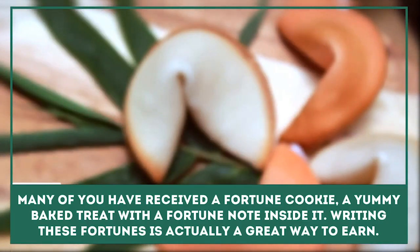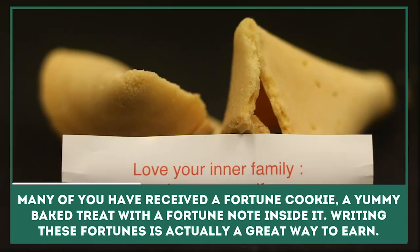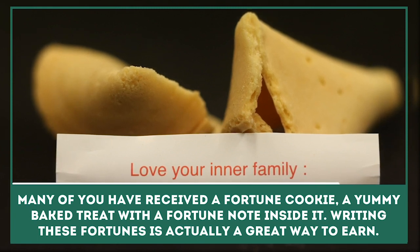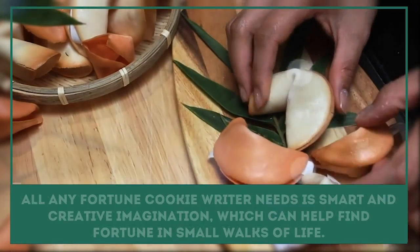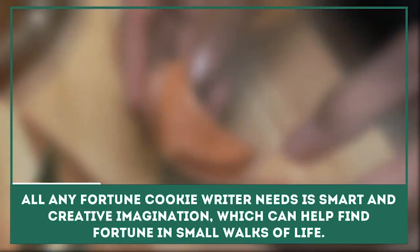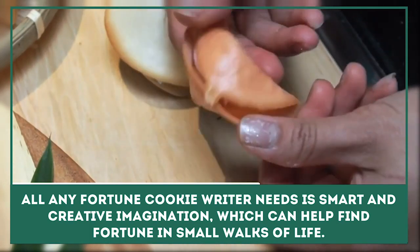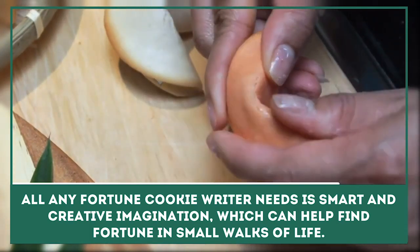Fortune Cookie Writer: Many of you might have received a fortune cookie, a yummy baked treat with a fortune note inside it. Writing these fortunes is actually a great way to earn. All a fortune cookie writer needs is smart and creative imagination, which can find fortune in small walks of life.